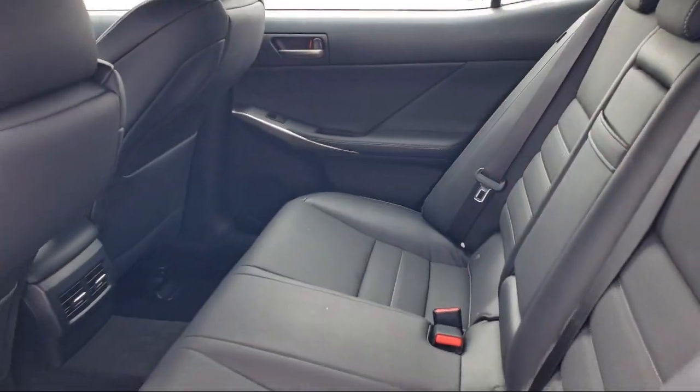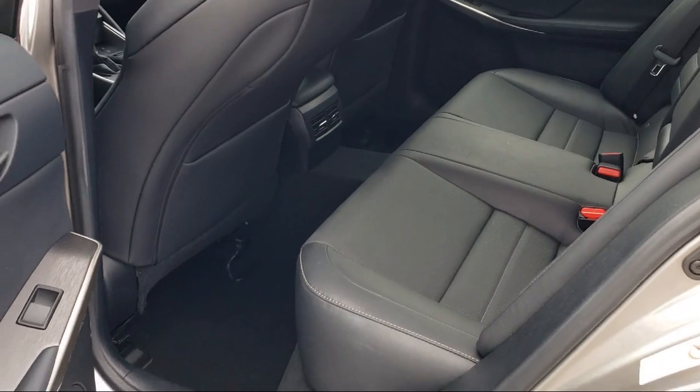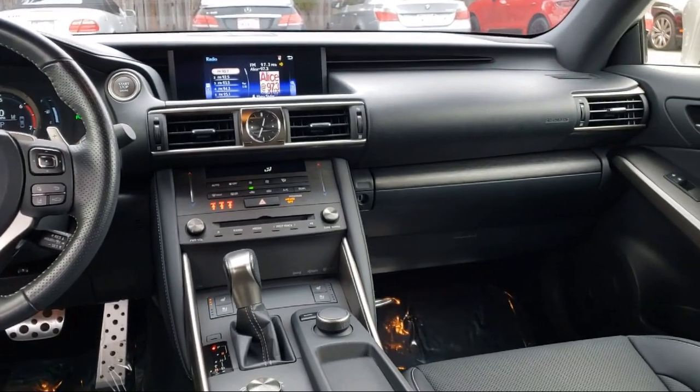For over 25 years, the Zahari Group has been providing high-quality vehicles to our customers. As the latest addition to the Zahari Group, Stevens Creek Showcase specializes in late-model, exceptionally well-maintained luxury and performance vehicles.